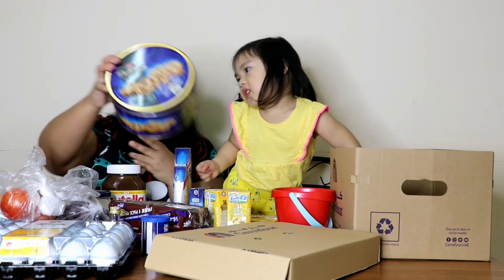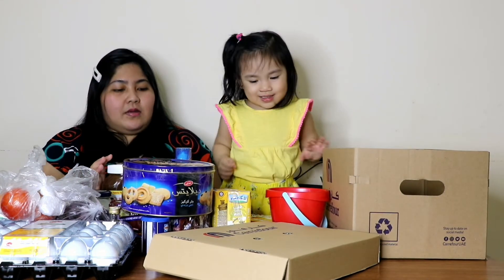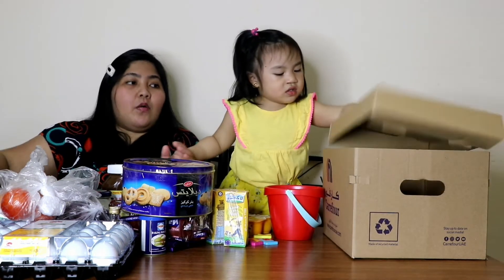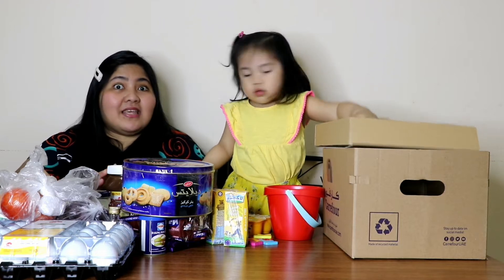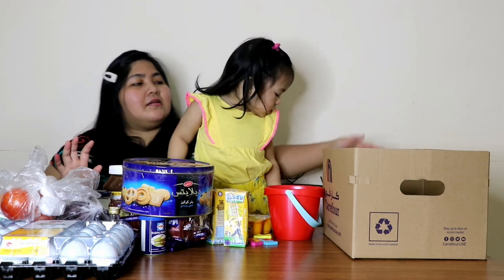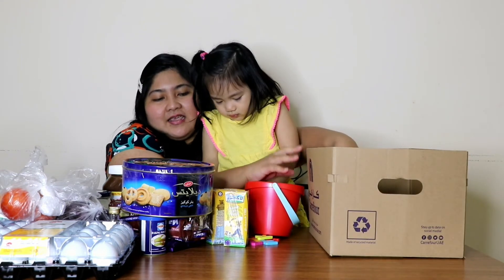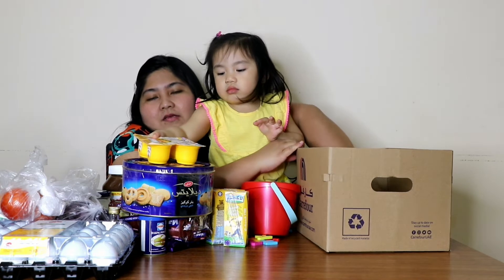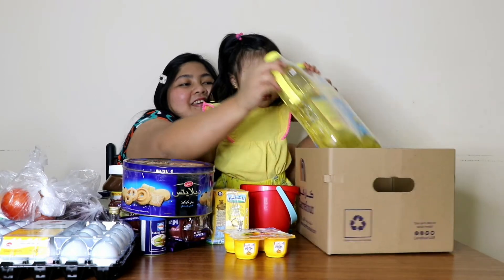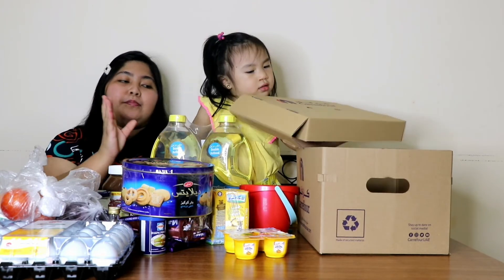This one — butter cookies. We're gonna introduce this to Elia. We also ordered shampoo — Head and Shoulders. Mabigat na yung nandun sa loob. Nag-order tayo ng dalawang 1.8-liter na Canola oil. Ito yung canola oil namin.